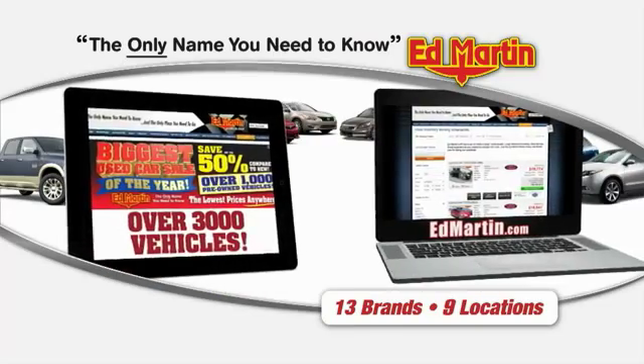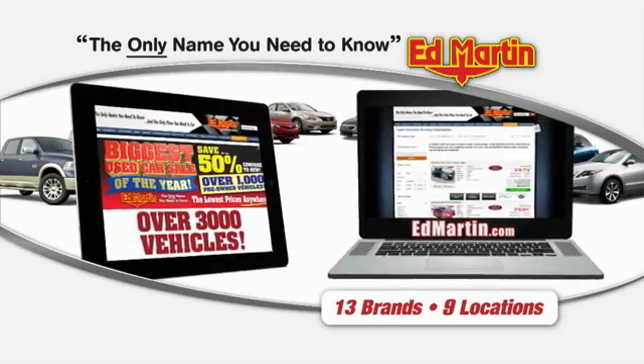Thank you for clicking our video. You can also shop over 3,000 more cars and trucks online at Edmark.